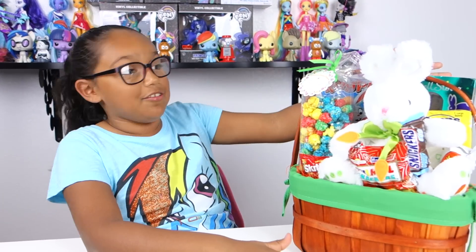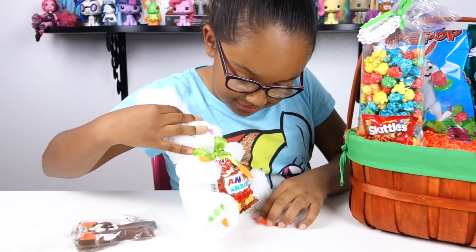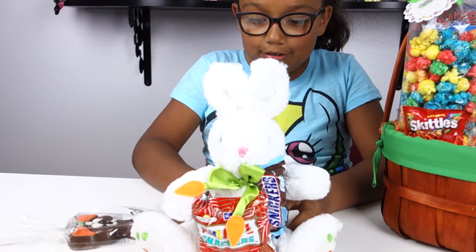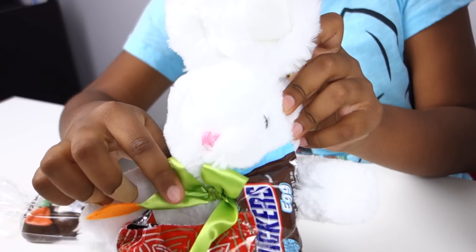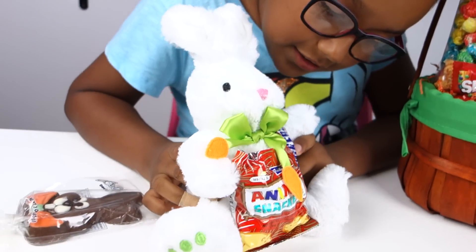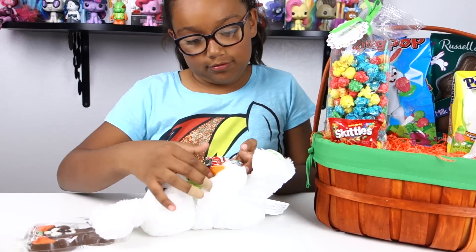You probably can't see the stuff in the back that's behind the bunny. Here's the bunny — it's really cute and it has little carrots all over it, little footprints, and little carrots on the collar thing. It's so soft.